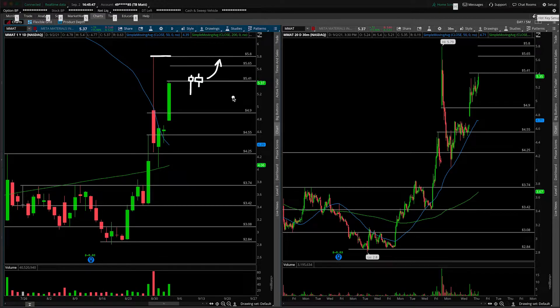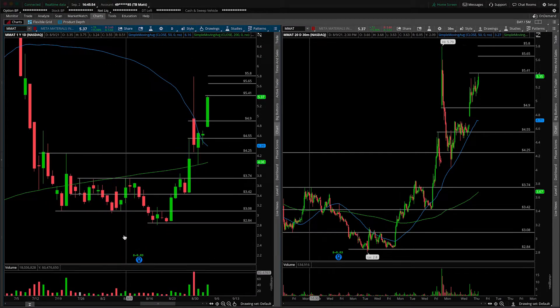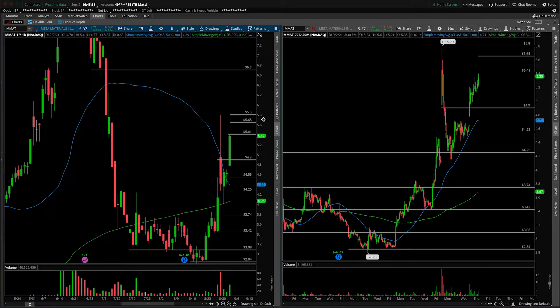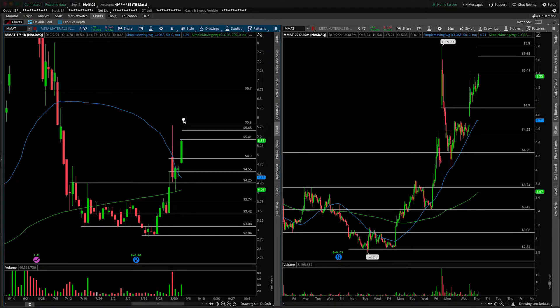The flip side of this coin — the one I'm sure a lot more people are excited about — is the gap and go, in which case we're going to look for our next major area of overhead resistance. It looks like we already have something mapped out from a prior update around $6.70. The way this would unfold is if we can open here, consolidate in this range, never take out the open, then look for a break up and over $5.80 as resistance to trade into the next major daily target at $6.70.